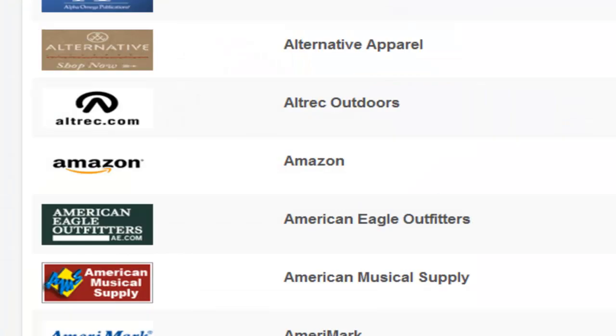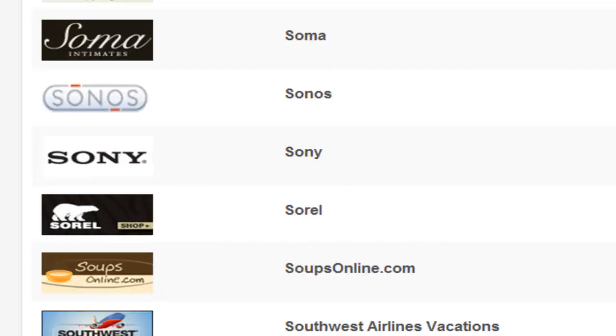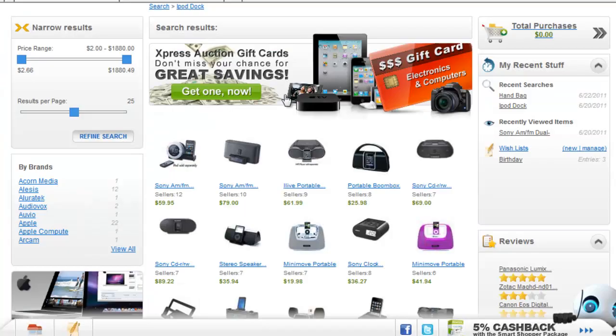At Doobly's shopping mall, we have thousands of well-known retail stores where you can instantly search for and compare prices of millions of products. Just simply type something into the search bar and watch the search engine find exactly what you're looking for.